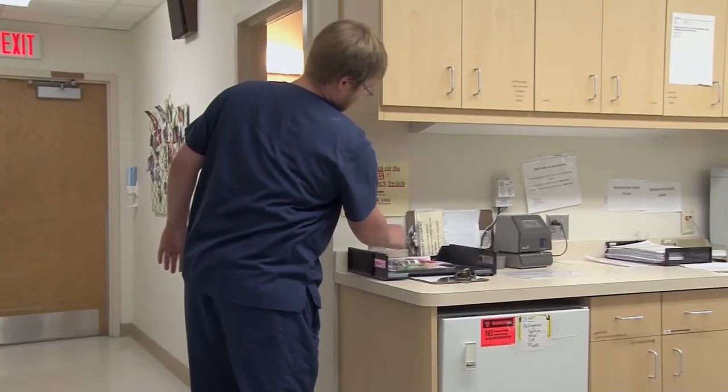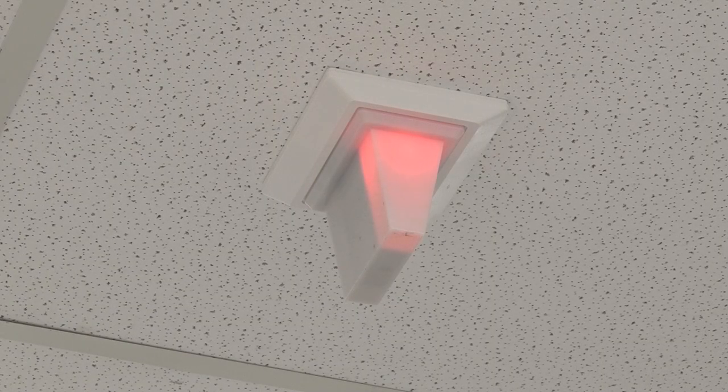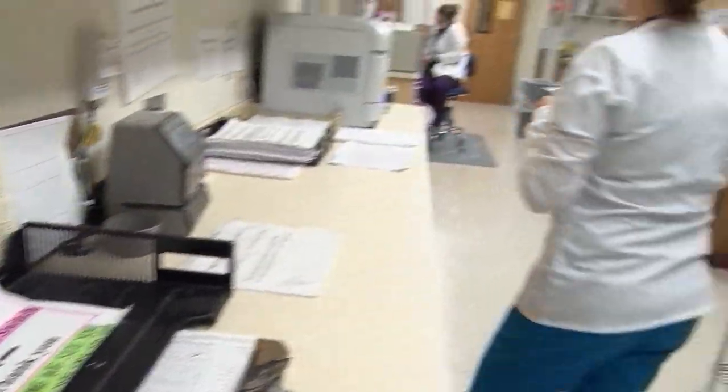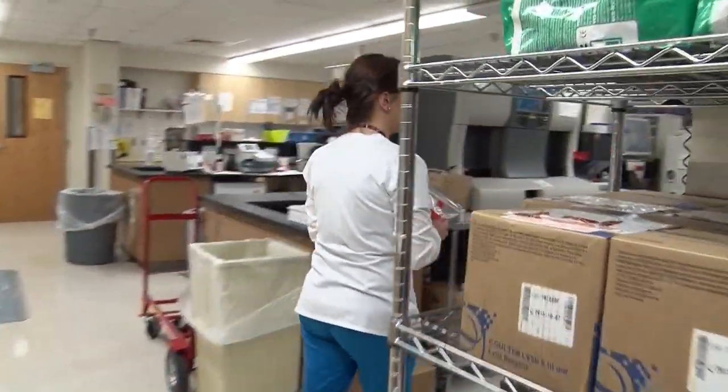Then I just receive the specimens that come from the floor. There are stats, which are specimens that need to be resulted right away, and there are also routines, which are specimens that can be done after the stats. All the results are important to be done as quickly and efficiently as possible.